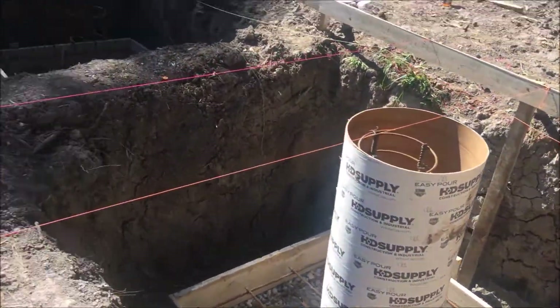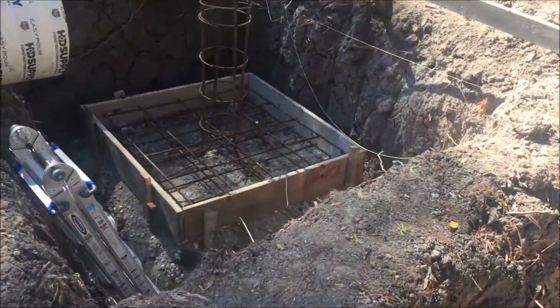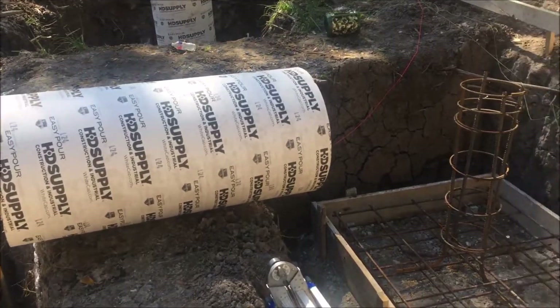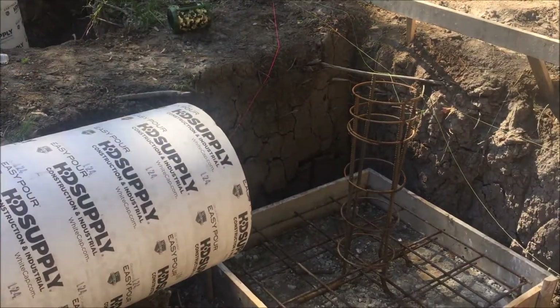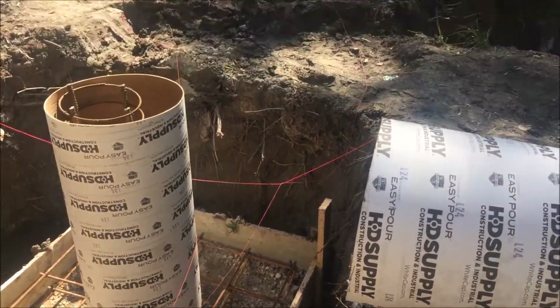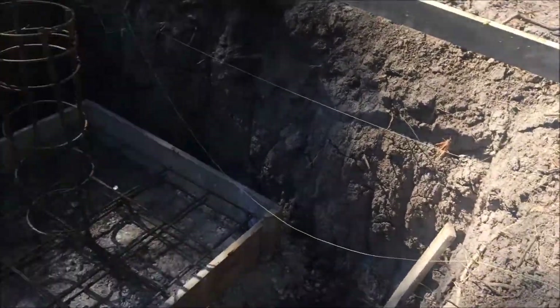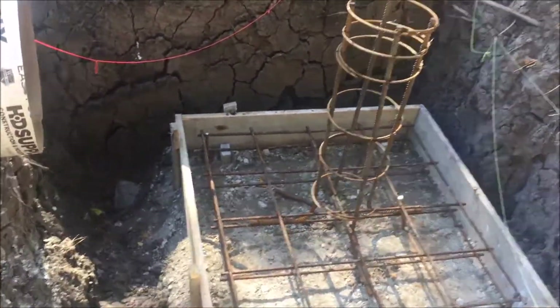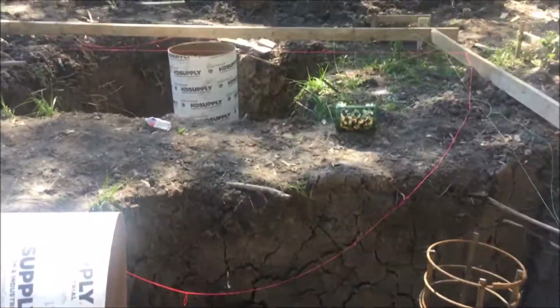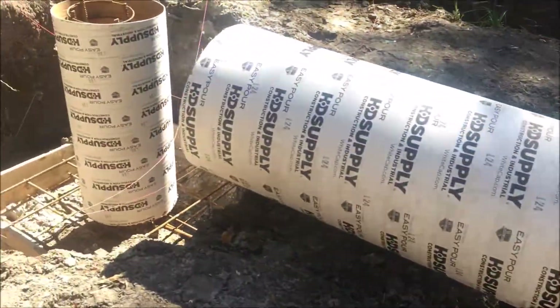Originally the columns were square columns, but because of the ease of getting these sonotubes, that's an acceptable design modification — it's not going to affect the capacity of the original square column design. That's in case you're wondering why there are giant two-foot diameter piers here.